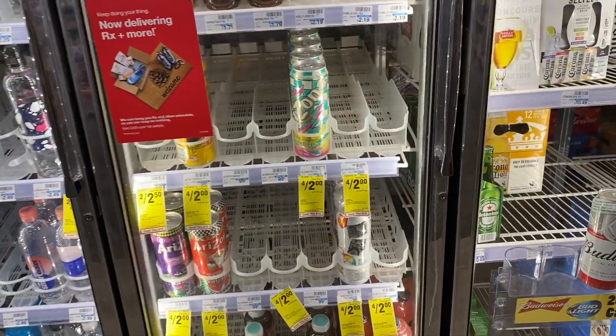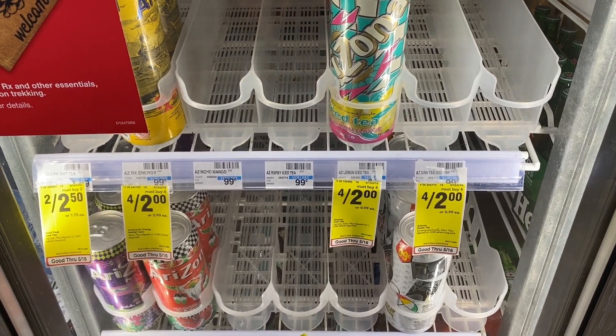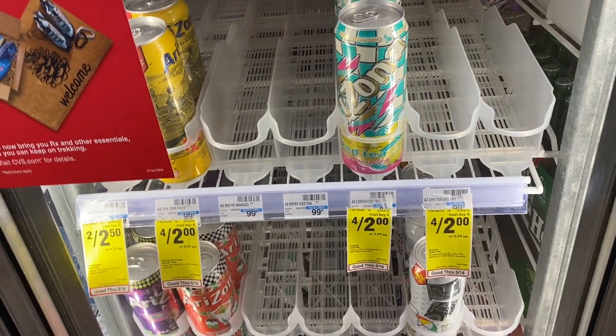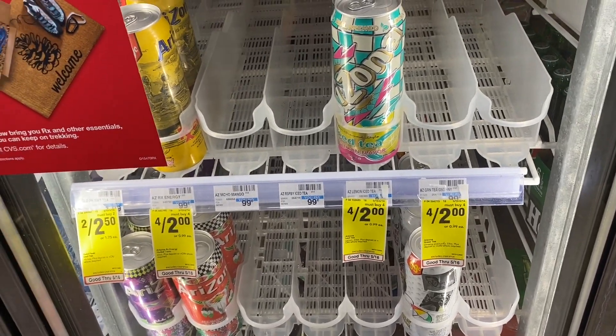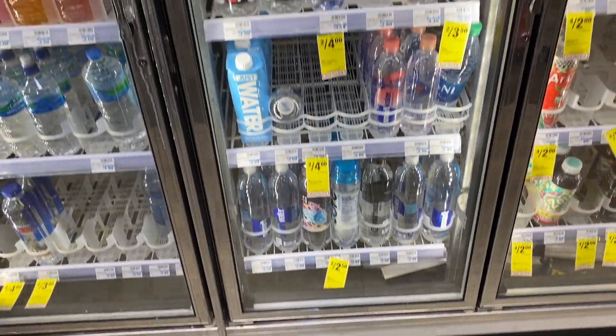We struck out on Fiji water but we did manage to get the Arizona iced teas — four for $2. I grabbed 16 of them because I have a $2 off 8 CRT. So I'm going to grab 16 of them for $8, get $2 off, and end up paying $6 for 16 cans of Arizona iced tea — that's 37 cents each.